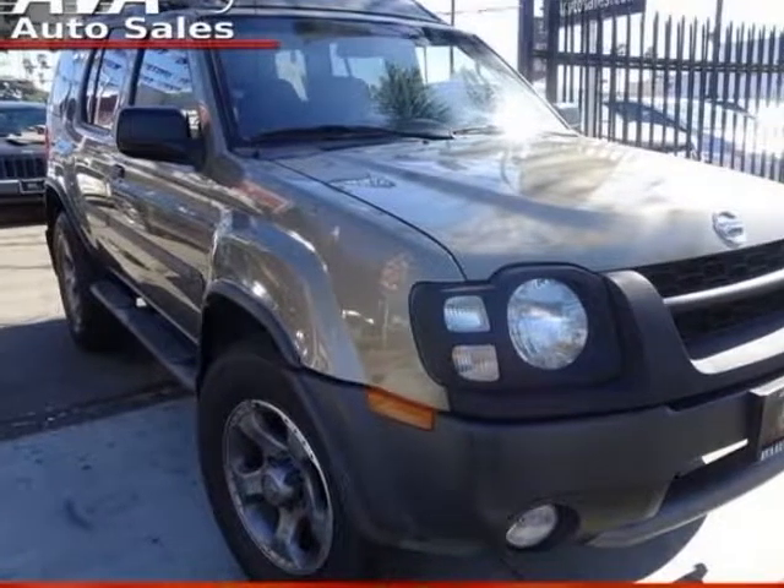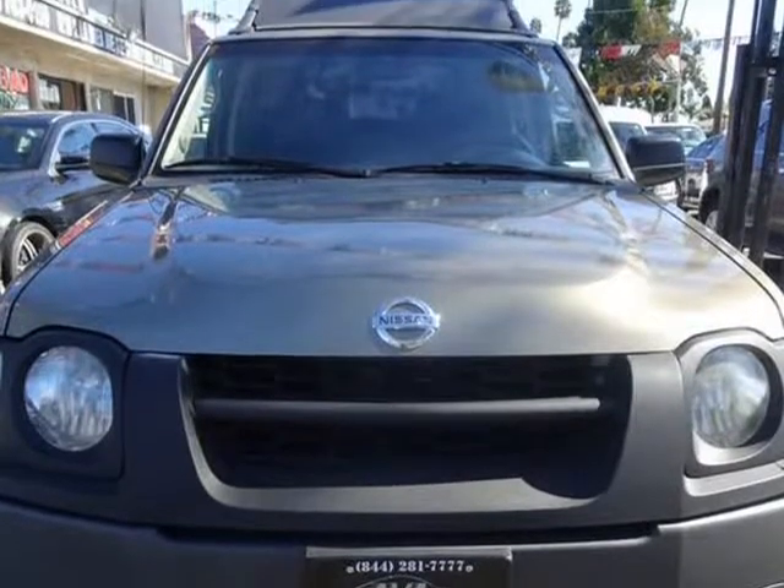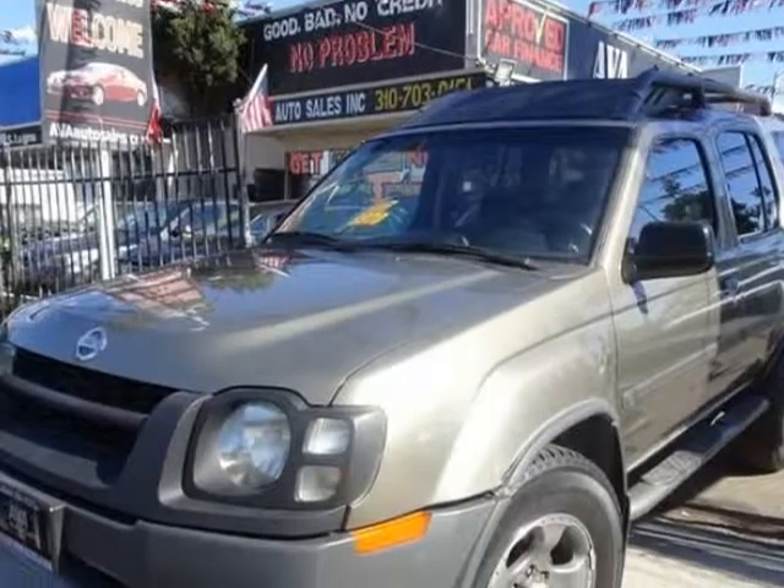This 2002 Nissan X-Terra is brought to you by Ava Auto Sales Inc. Our 2002 Nissan X-Terra is displayed in a gray paint scheme.